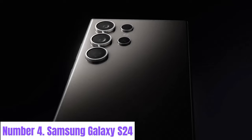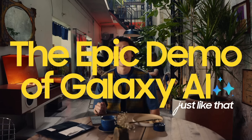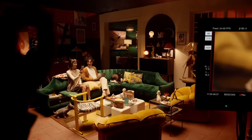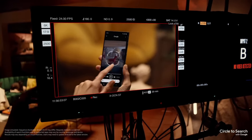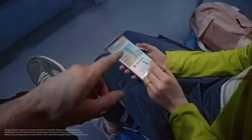Number 4: Samsung Galaxy S24. The Samsung Galaxy S24 is a cutting-edge smartphone that redefines the boundaries of mobile technology. With its sleek design and innovative features, it offers users an unparalleled experience in connectivity, performance, and creativity. Powered by Samsung's latest Exynos or Snapdragon processors, the Galaxy S24 delivers lightning-fast performance and seamless multitasking. Its stunning 6.5-inch dynamic AMOLED display boasts vivid colors and sharp details, perfect for streaming content, gaming, and productivity tasks.